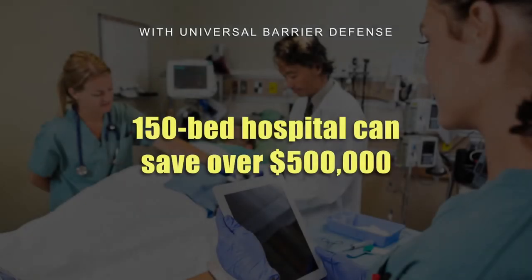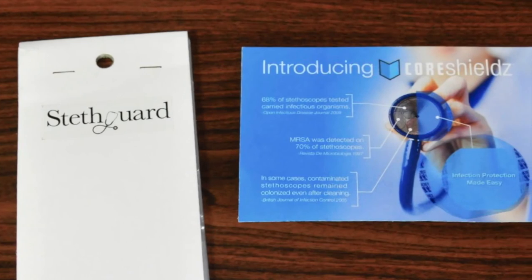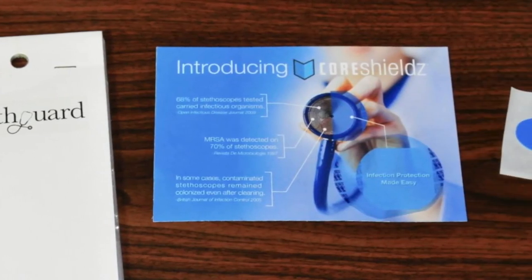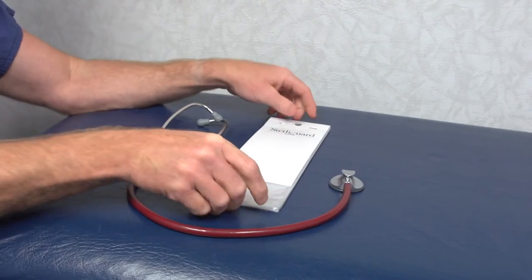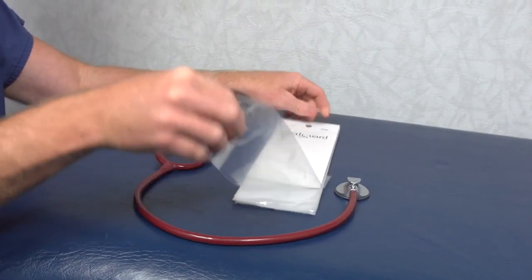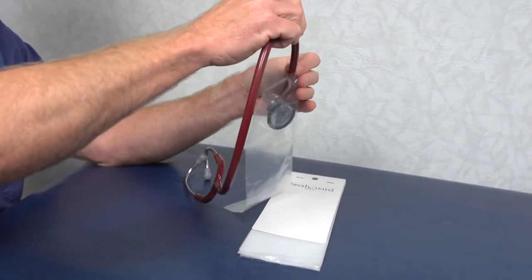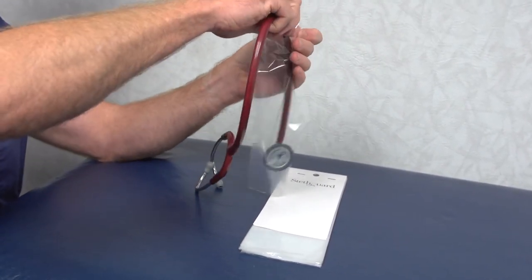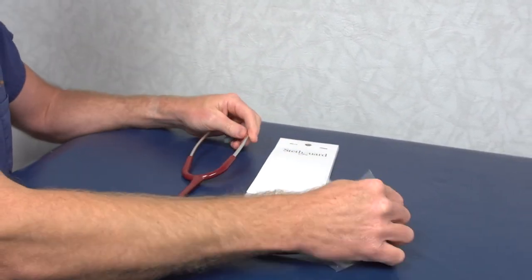Xeroscope is a key component of a complete barrier defense that dramatically reduces liability in hospital-acquired infections. A 150-bed hospital can save over $500,000 by implementing a universal barrier defense. You can find other barrier defense products on the market, but they discourage compliance because they are so hard to use — for example, one product requires you to put the stethoscope in a bag.